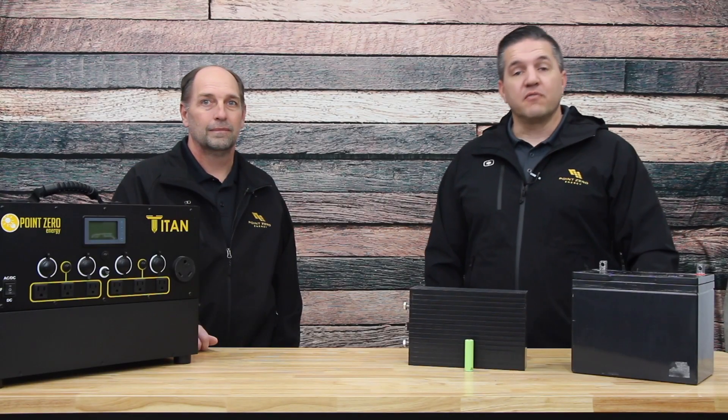Hi, I'm Aaron with Point Zero Energy and I'm here today with our company's founder and owner, David. We've had a lot of questions lately about batteries. So Dave, when we're looking at batteries, what kind of things should we pay attention to and be looking for? Aaron, that's a good question. We have a lot of people that have questions about batteries and what they should look for.